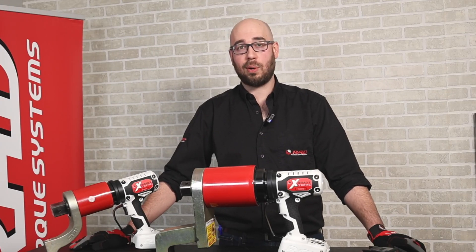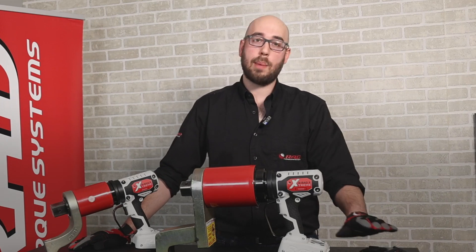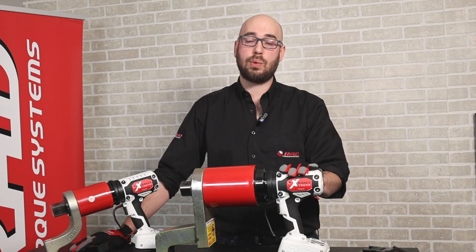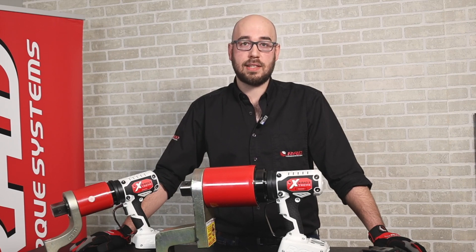One of the other major performance benefits of the B-RadX series is the improved efficiency. We get more torque cycles per charge on a comparable battery than any other tool on the market. This means you can operate the tool longer with fewer battery changes and get the job done faster.